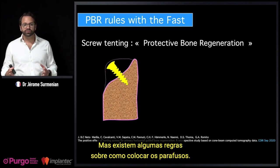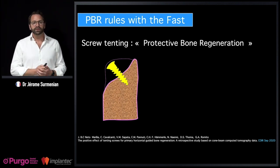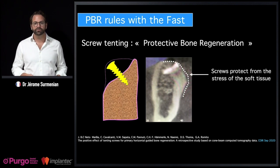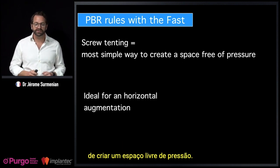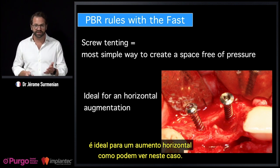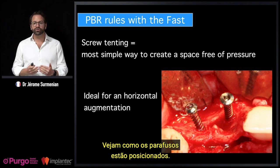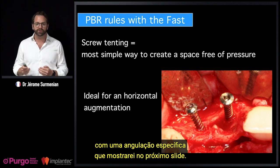There are rules for how you place the screws. The screw tenting is the most simple way to create a space free of pressure — ideal for horizontal augmentation. In this case with a horizontal defect from trauma, look how the screws are positioned deep in the buccal with a specific angulation. They must be placed at the intersection of theoretical volume lines, because this is where there is the most pressure from the flap.